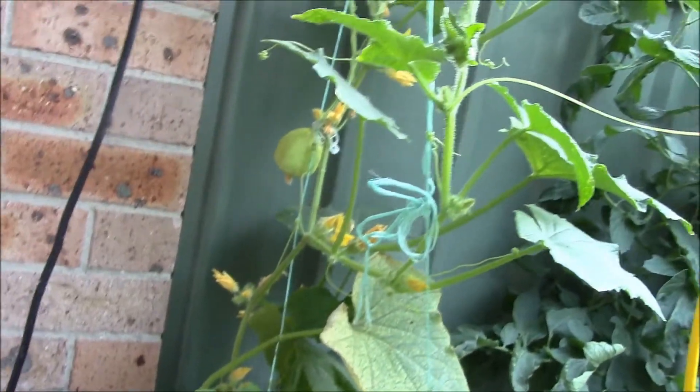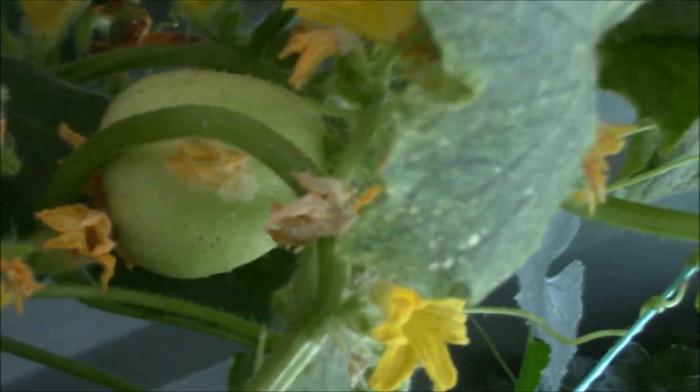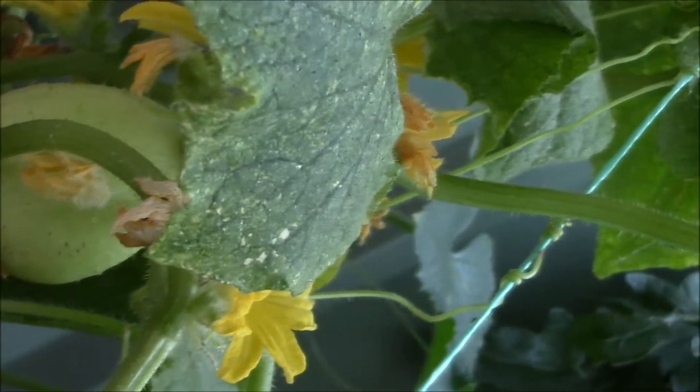My crystal apple cucumber — that one's not quite ready to eat yet. There's another one down the bottom, up underneath there, and it's not quite ready either, but it won't be too long. Another week and I'll be eating them. Just for fun, I've also grown some crystal apple cucumbers in the NFT system — they're going up a couple of strings.